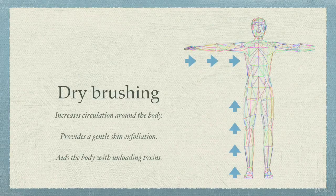Here's a little diagram of a human with arrows indicating the direction that you should do your dry brushing. There are quite a few benefits to dry brushing — it helps to increase the circulation in your body because you're literally moving around your lymph and your blood, and it also provides a gentle exfoliation on your skin.